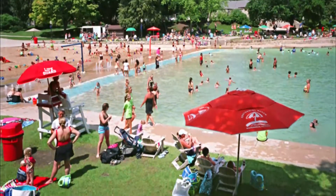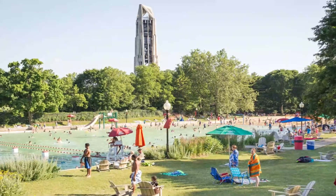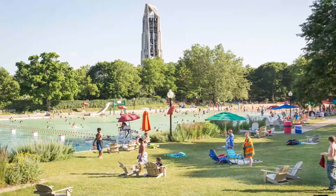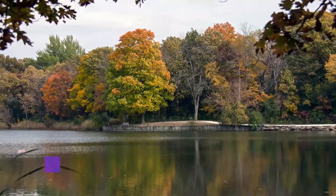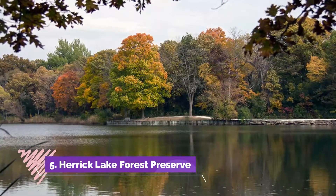Number four: Centennial Beach. Near the shaded path of the Naperville Riverwalk, this unique swimming pool was created from the remains of a historic stone quarry. Complete with sand and lawn areas to lay a towel down, this massive swimming space has a zero depth entry and goes as deep as 15 feet.